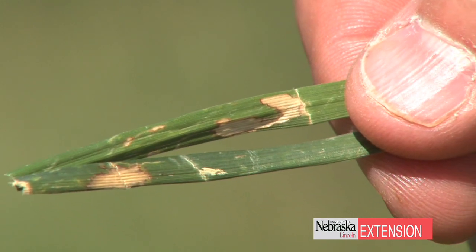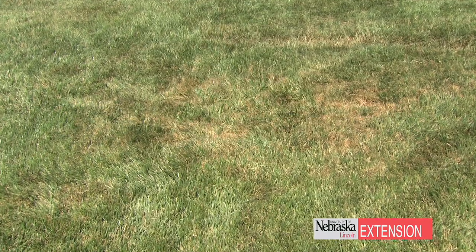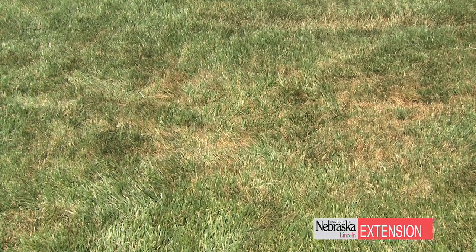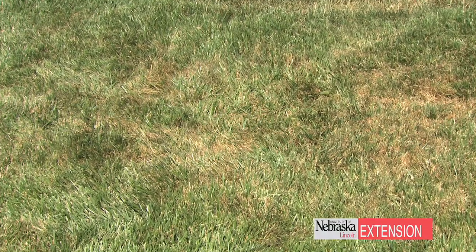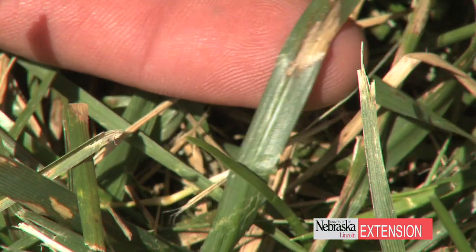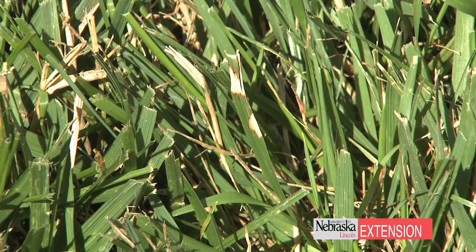The symptoms of brown patch that we'll see — like the name suggests — are large brown areas in the turf. If we look into those individual patches, what we'll see are leaves that have lesions on them, or dead portions on the grass blade that have a real irregular margin. Those lesions typically will not go across the grass blade, but will be real irregular with that dark purple, dark brown margin.